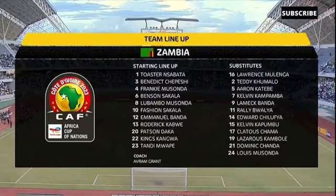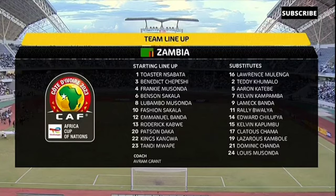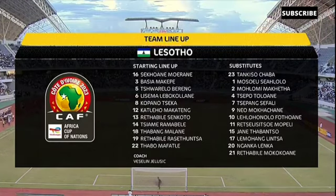Let's have a look at the starting line-up for Chipolo Polo under Avraham Grant. Three changes made by the coach. Don't forget the last time we played was on the 7th of June against the Comoros with a 2-1 result. Senkoto playing on the right-hand side from Lillefane is one of the changes, and Makateng who's based in South Africa with Richard's base.